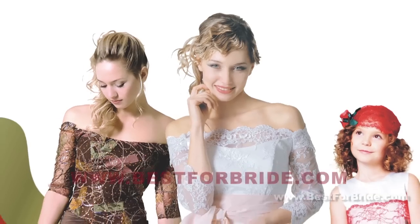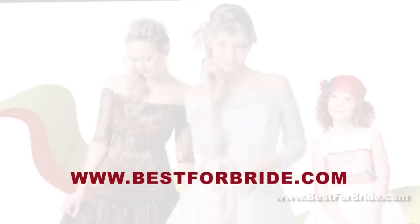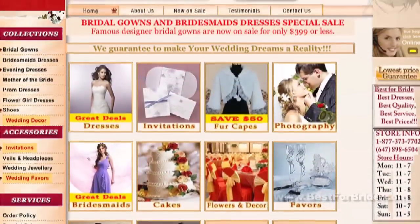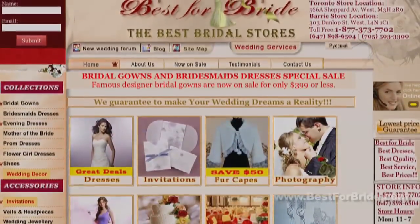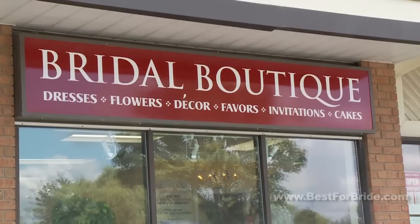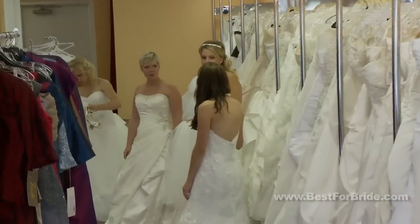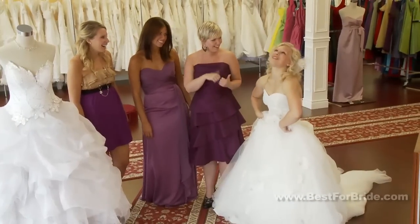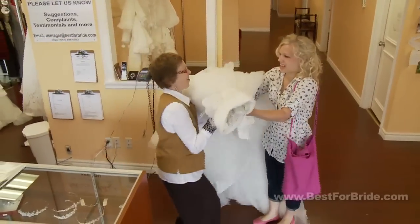For more information about renting wedding gowns and accessories, please visit one of our Best for Bride locations or look for us online at www.bestforbride.com. Best for Bride is your one-stop bridal shop. We offer a wide selection of elegant, high-quality dresses and accessories for weddings and special occasions. Our dresses are available for purchase or rental — your option.